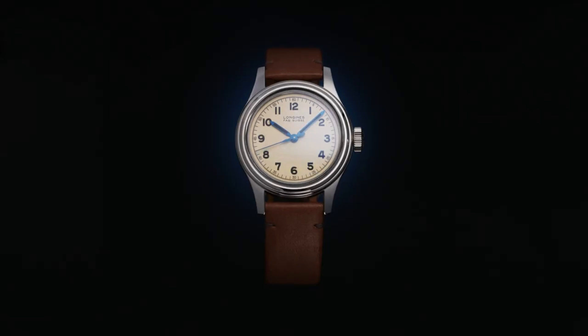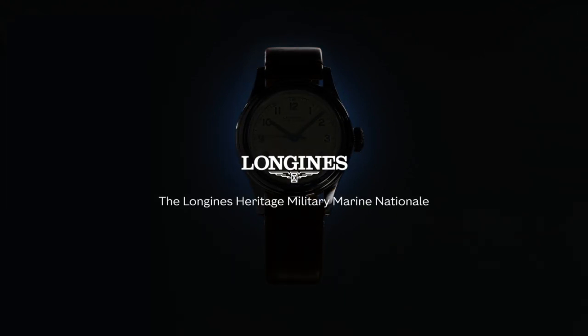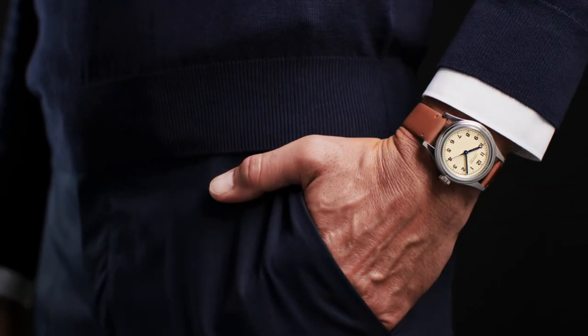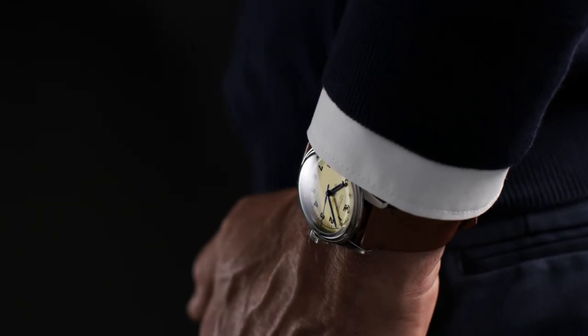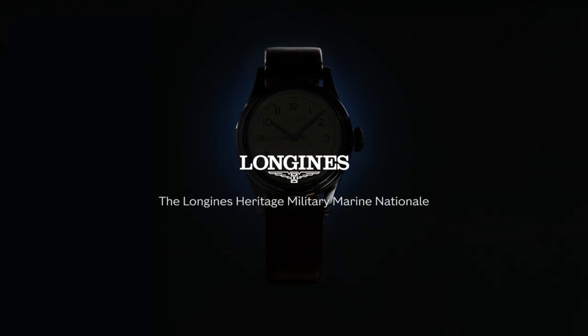Longines L2.819.4.93.2 Heritage Military Watch. Item shape: round. Dial window material type: scratch-resistant sapphire. Display type: analog. Band material: leather. Band color: green. Dial color: silver. Movement: automatic. Water-resistant depth: 30 meters.